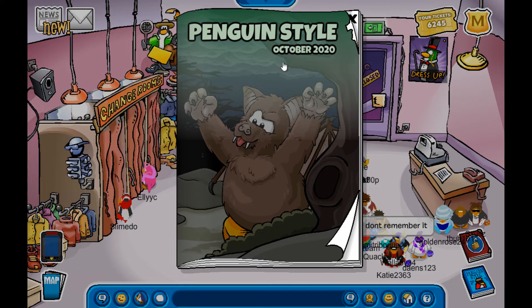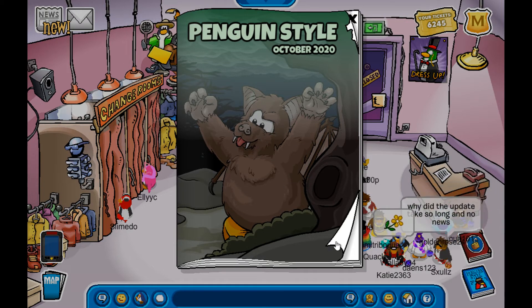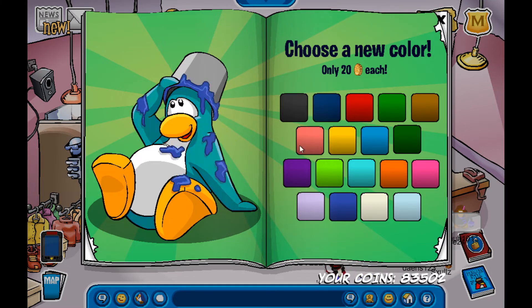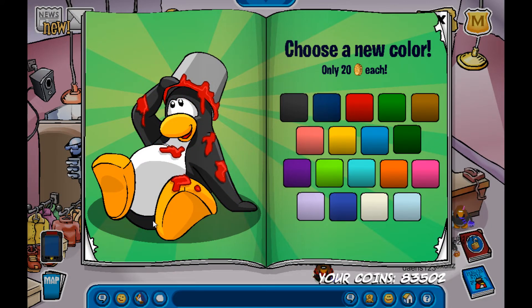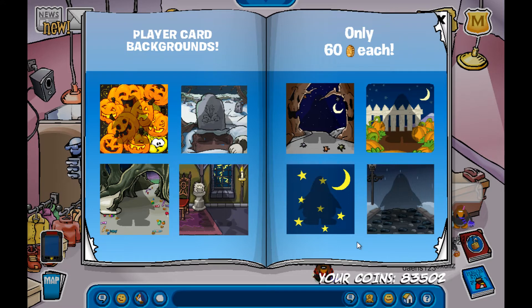The October 2020 catalog has come out. It's pretty big — things were going too speedy to show in the video. Anyway, let's get into it. First off we have the color page, which has a bunch of different colors you can get. It's not very special; it's pretty much in every catalog. So let's head on over to the next page, which is the backgrounds.